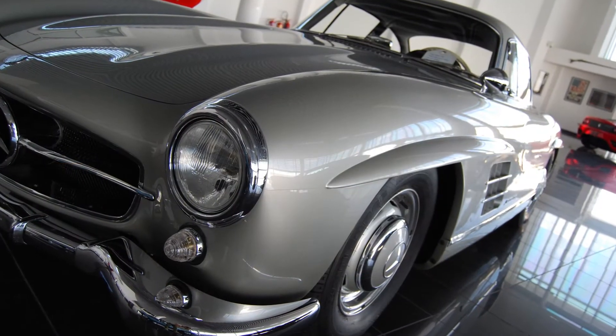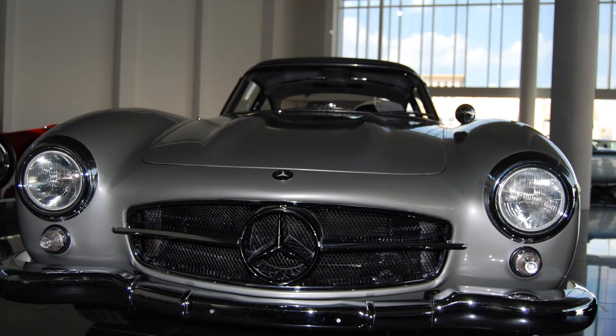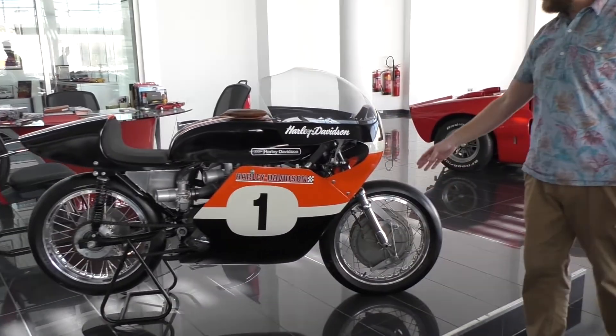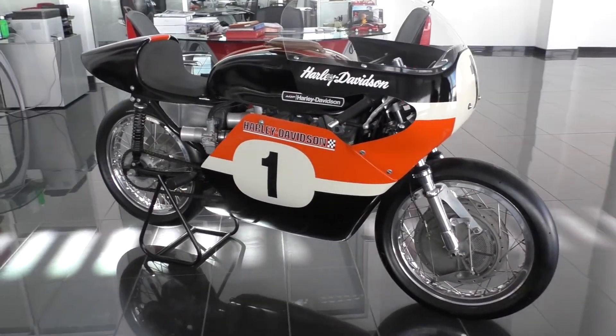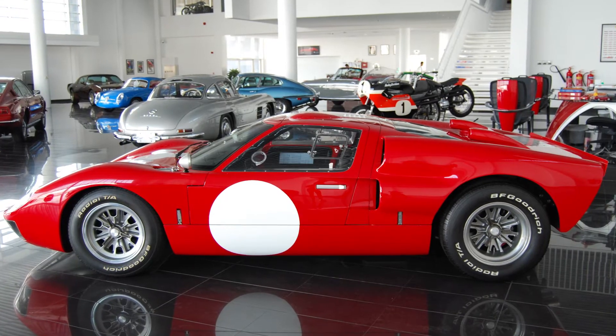They also had a Mercedes 300 SL Gullwing. I'd never seen one of those in person. Beautiful car — the classic Mercedes silver always looks phenomenal. We should have asked them to open the doors. They also had some motorcycles, incredible craftsmanship — older race bikes, Harleys which are more rare out there, and a Ducati race bike.